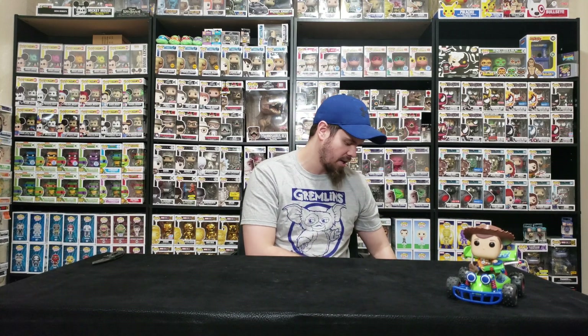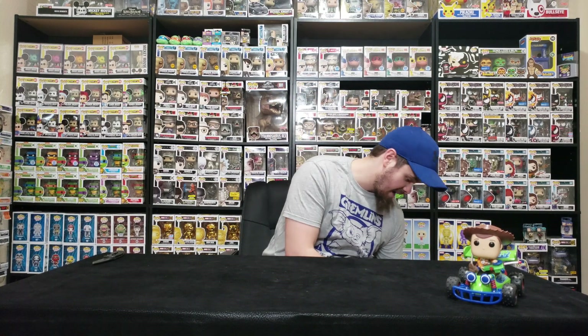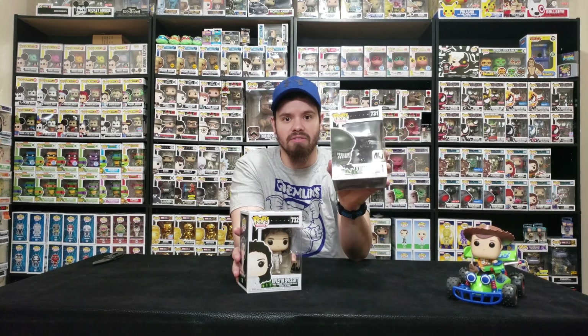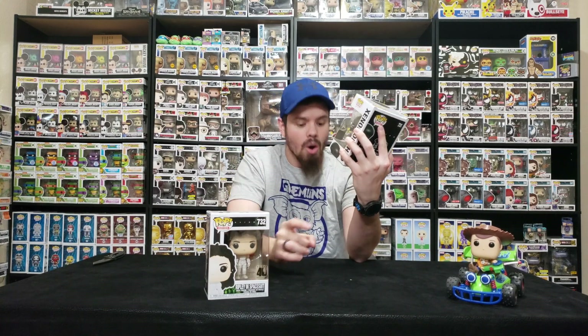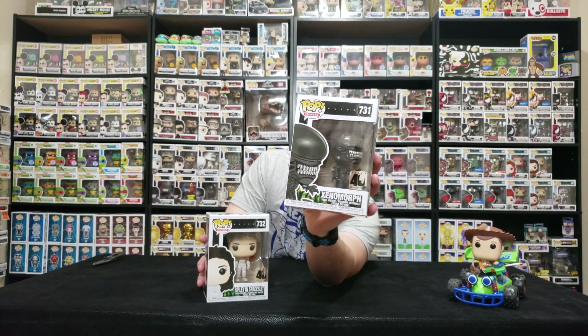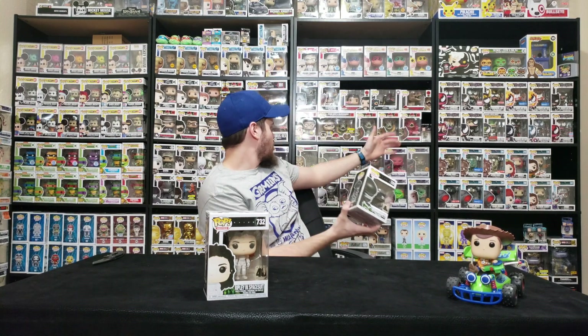We also went to ThinkGeek to pick up a few pops. We did pre-order some of the Toy Story pops, but we didn't get there in time — we actually missed our pre-orders. Instead we were able to pick up, with the already existing pre-order credit, the 40th anniversary Xenomorph and Ellen Ripley in her spacesuit. I love the sticker. This is the 40th anniversary and I love the alien pops. These are all alien and then we go into the Predator more. I'm glad they're coming out with more pops.